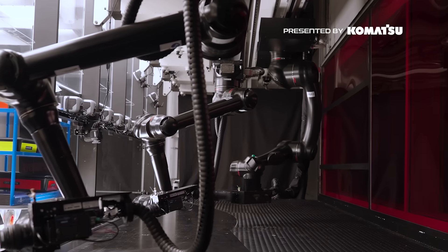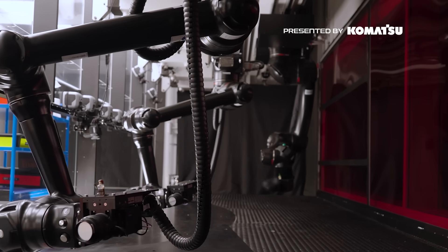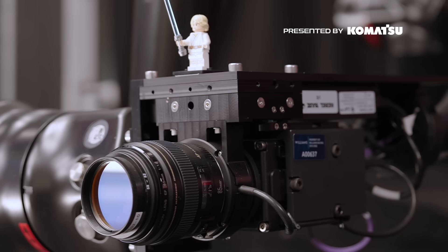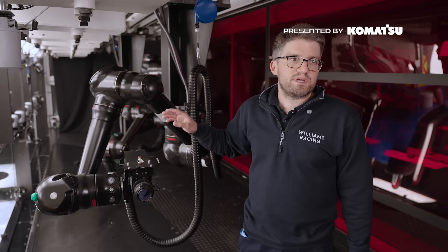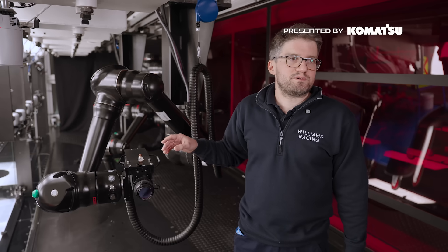This is part of our robotic PIV system. These basically started out as welding robots. One has a laser on it, two have cameras, and we use them to take high-speed images of seeding particles within the airflow in the tunnel. From those high-speed images we can derive the velocity of the airflow around the model.